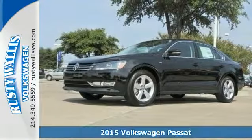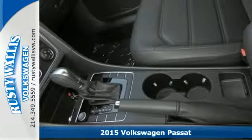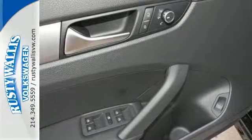It's a 2015 Volkswagen Passat — a smarter car for a smarter driver. The Passat has been lauded for its safety, and it's easy to see why.